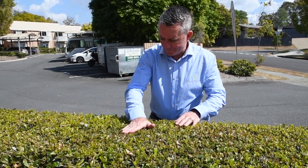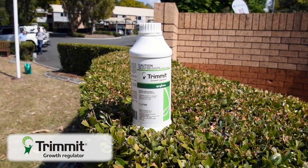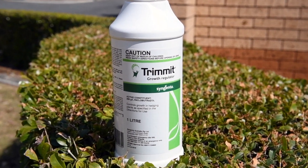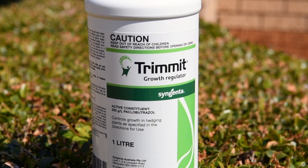Hi, I'm Nick Bloor from the IVM Group. We're technical specialists and we've done some work here on Trimit. It's a terrific new product — a new tool to reduce the amount of hedging required and to tighten up the hedge.